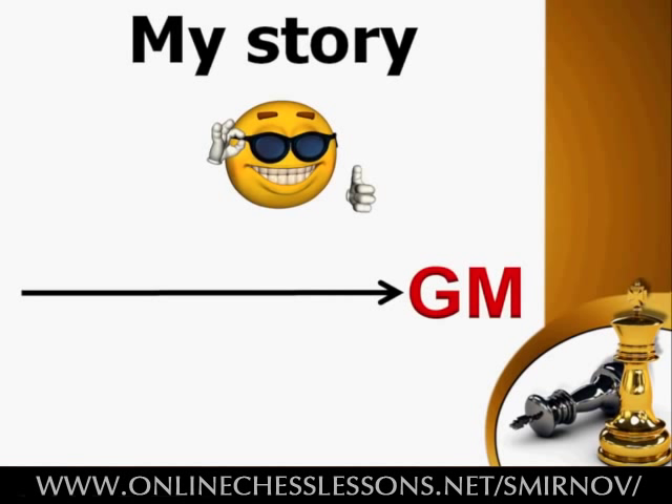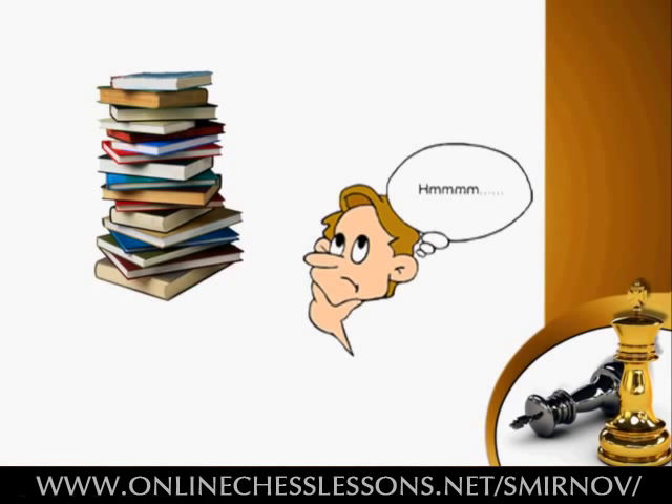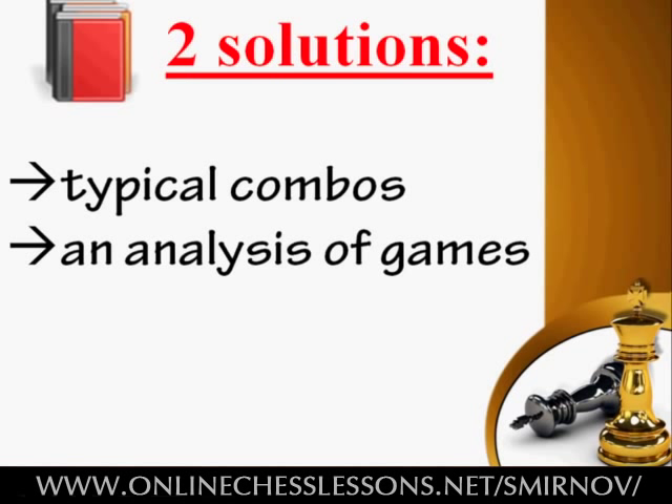Once I realized this situation, I faced the next question: how can I efficiently train my tactical calculation and visualization skills? At first I thought it was easy — after all, there are tons of books on chess tactics and combinations. So I've gone through these training tools from cover to cover and came to a sudden conclusion. If we strip all of the fluff and rubbish, then in fact those books offer us only two solutions for developing the skills I've mentioned.